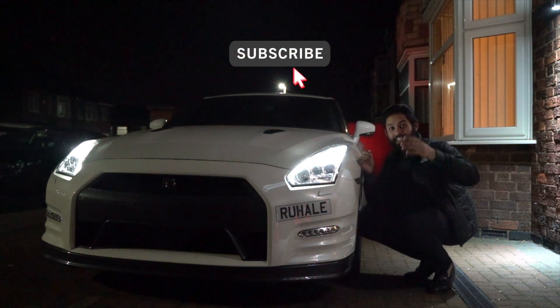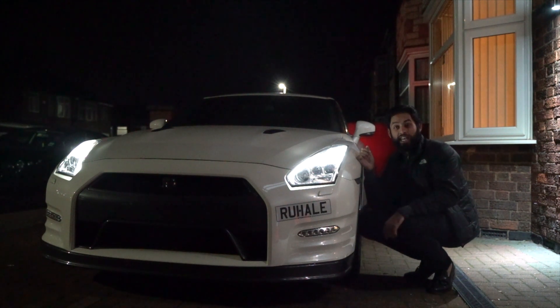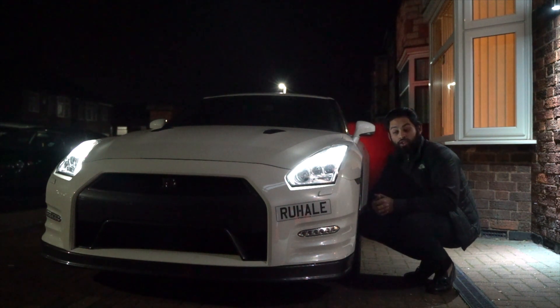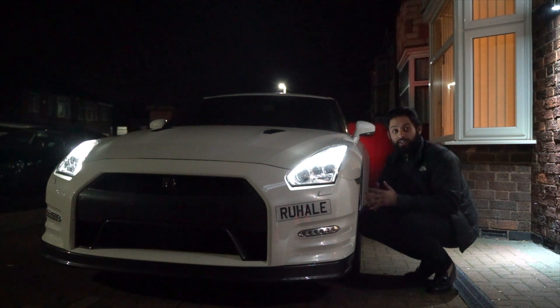Thanks for tuning in. In today's video we're going to be talking about how much it costs to get tires changed on a GTR. A lot of people have asked what the cost is going to be out of your bank to change the tires on this car. We'll talk about the different options, how much they are, the best place to get fitted, and the fitting process.